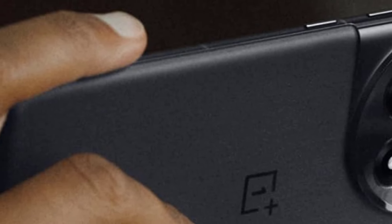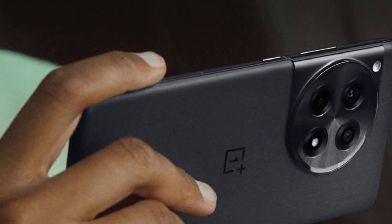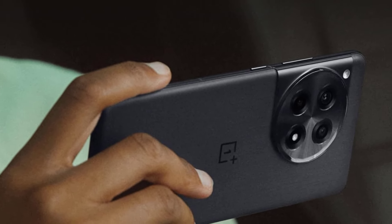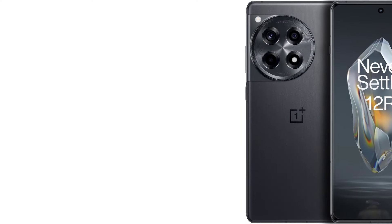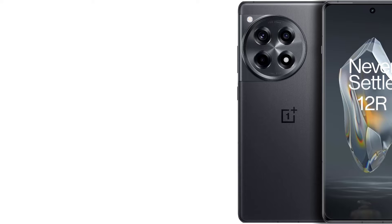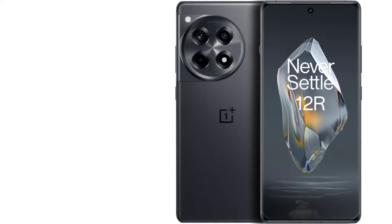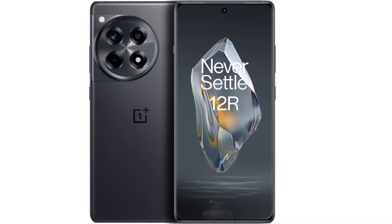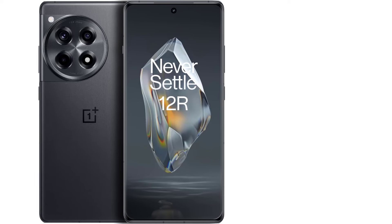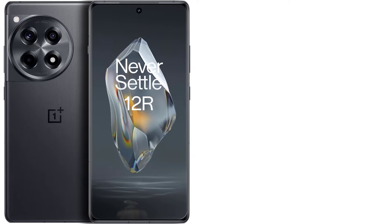So why isn't the OnePlus 12R the top overall pick? Unfortunately, it only has an IP64 water resistance rating, meaning it's fine in the rain but not if you drop it in a pool. Its secondary cameras — the ultra-wide and macro — are somewhat lackluster. It lacks wireless charging, a convenience available on the Pixel 8a. OnePlus also promises only three Android OS upgrades and four years of security updates, which isn't as good as its Pixel competitor. Still, if these limitations don't bother you, this is an excellent mid-range smartphone.